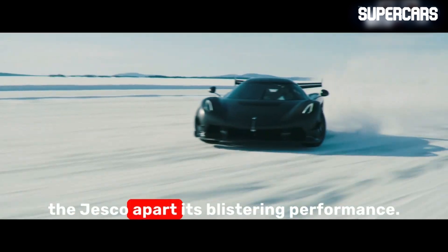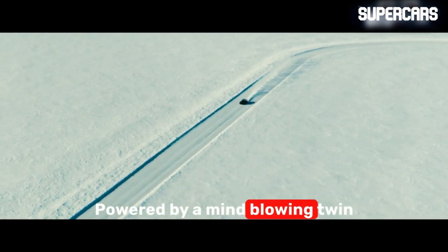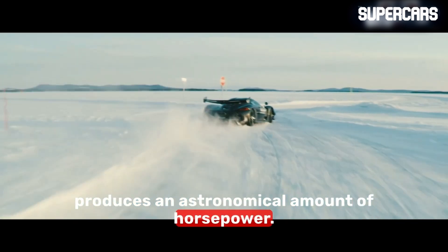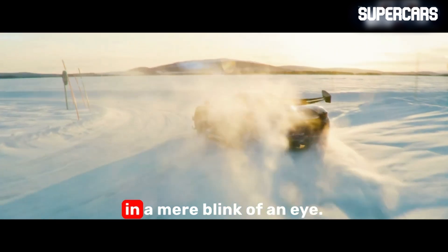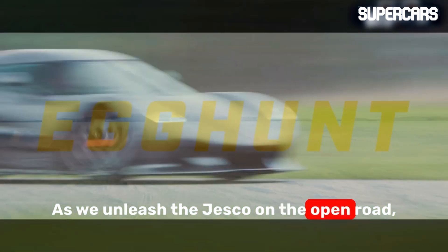Now, let's talk about what truly sets the Jesko apart: its blistering performance. Powered by a mind-blowing twin-turbocharged V8 engine, the Jesko produces an astronomical amount of horsepower. This beast can go from 0 to 60 in a mere blink of an eye.